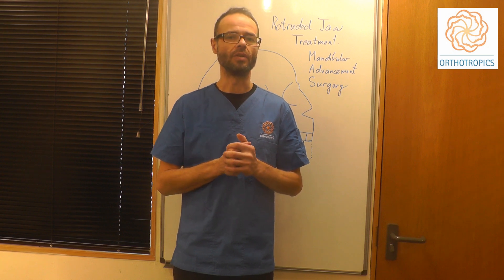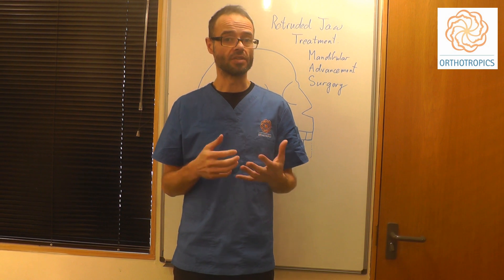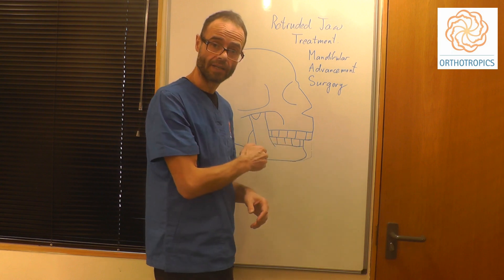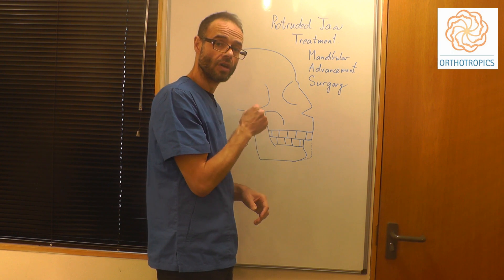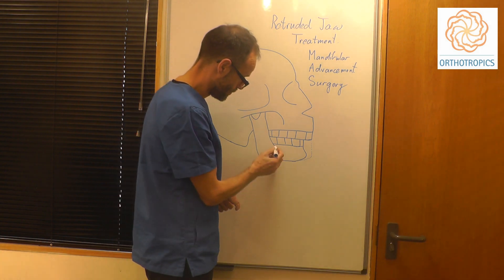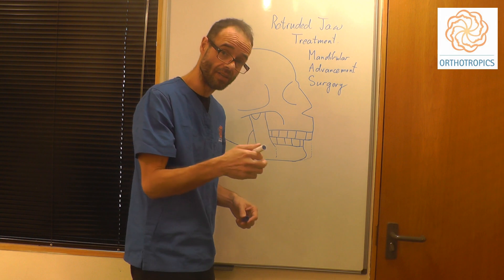The Surgical Treatment of Retruded Jaws: Mandibular Advancement Surgery. One way of correcting a jaw that's set back is to do a surgical procedure where the jaw is split here and on the other side, usually behind the teeth.